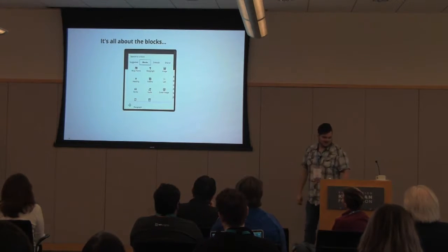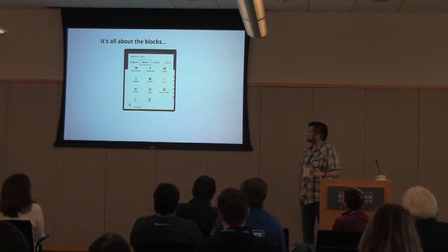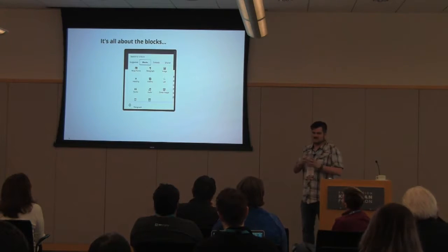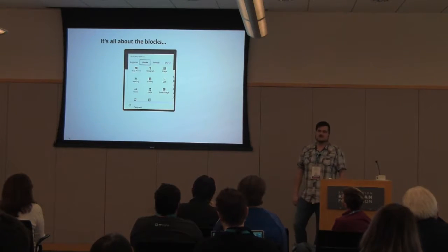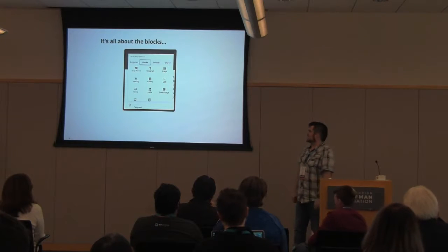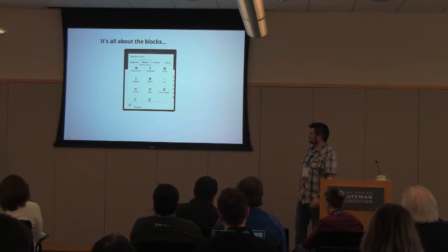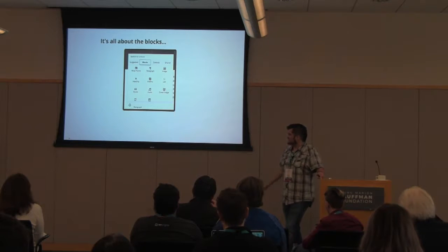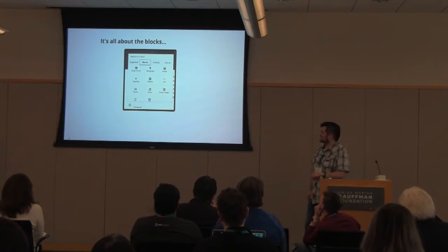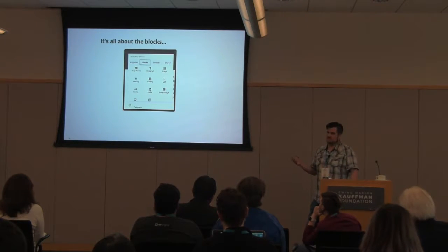You've probably heard me say 'block' at least five to ten times already. That's because that is the most basic common part of Gutenberg — the Gutenberg blocks. There is currently an API to develop your own blocks; you can make them do whatever you want. The most basic ones you can see here: heading, paragraph, list. There's one here for Ninja Forms, gallery, other stuff like that. You can make a plugin that will install blocks that will be available in the editor for anyone.